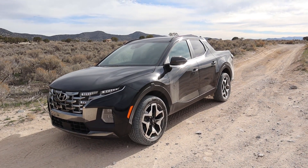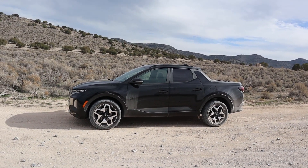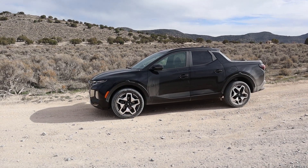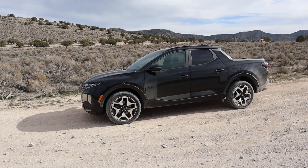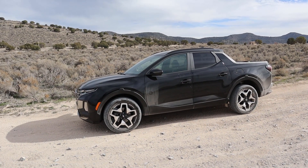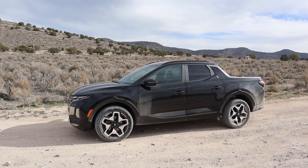Now to sum things up — I definitely recommend the Santa Cruz, and not just because Hyundai gave it to me for a week. It's a pretty cool package. My main gripe is the price at $41,000, which is a bit expensive. The new Ford Maverick fully loaded is around $36,000–$37,000, so the Santa Cruz is a little more money. The Maverick also has a longer bed, which is another point against the Santa Cruz. Still, it's within a reasonable price range.